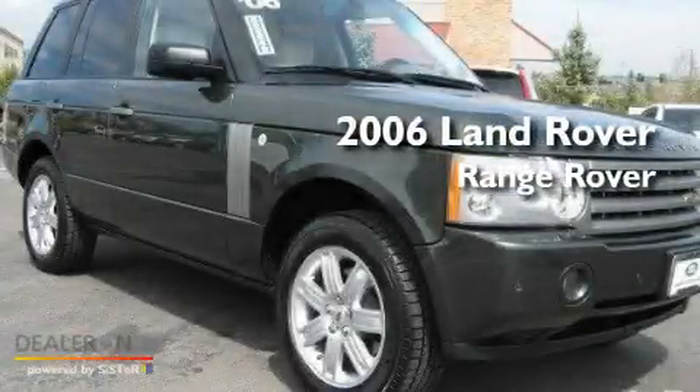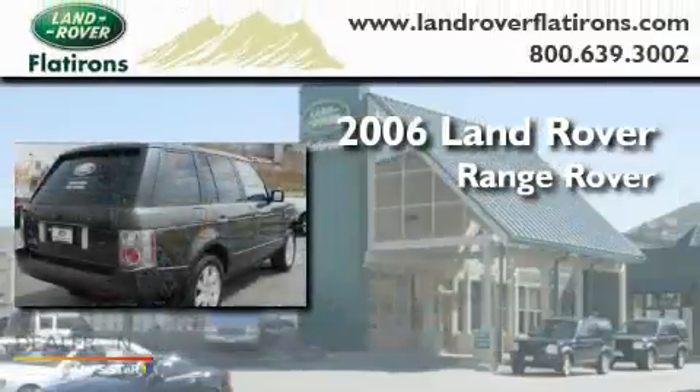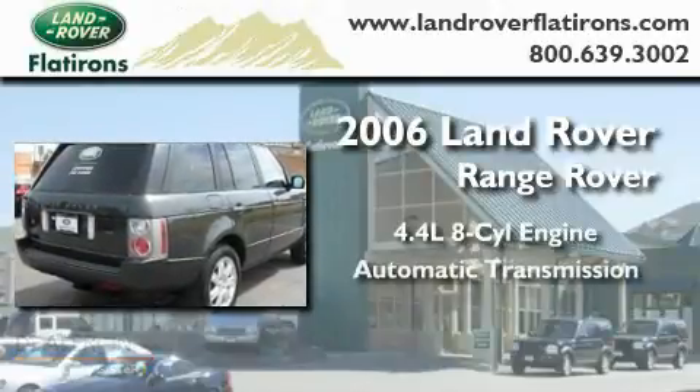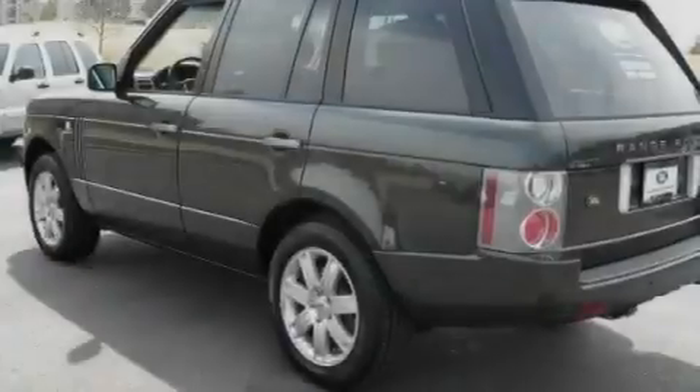This is a 2006 Land Rover Range Rover. It features a 4.4 liter 8-cylinder engine, an automatic transmission, and 4-wheel drive.